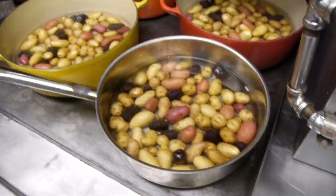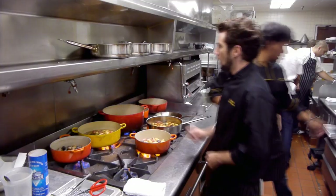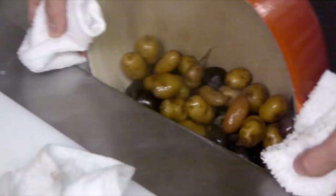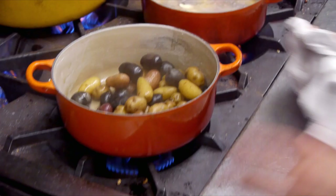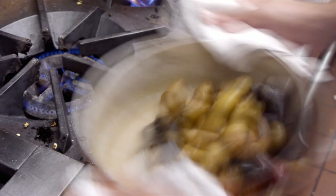Our first little demonstration is going to be the papas carneres. Here we have a variety of tricolored peewee potatoes, and what we're going to do is add four tablespoons of sea salt per liter. This is a really amazing potato technique I actually learned from Jose Andres over at the Bazaar. The sea salt is going to start crystallizing around the potatoes — you'll see a little slurry from the potato starch and the salt recrystallizing as the water evaporates.